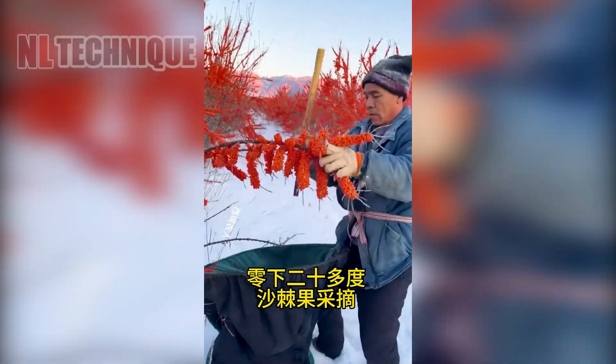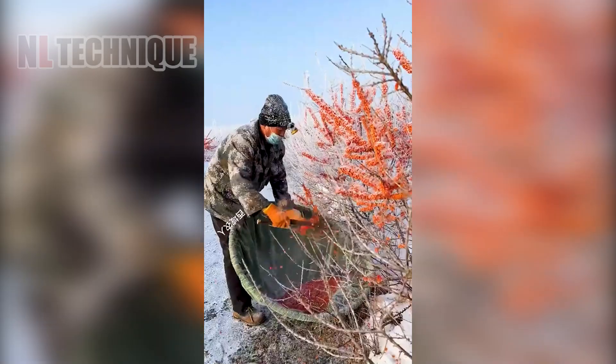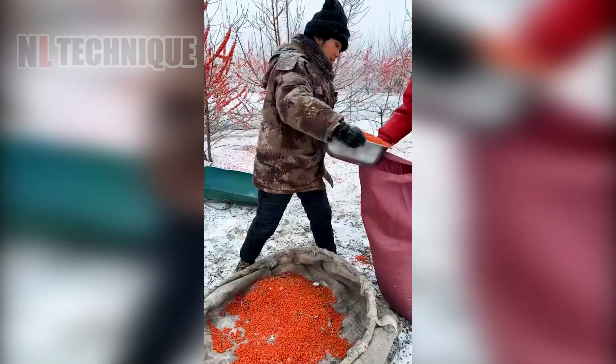Can you guess the name of the vibrant red fruit being harvested against the snowy backdrop? Leave your comments below to share your guess with everyone!